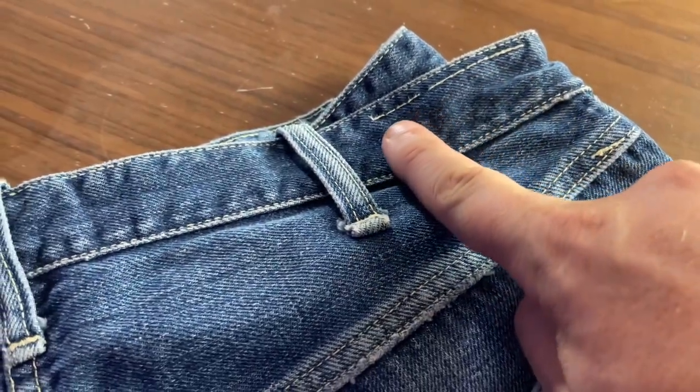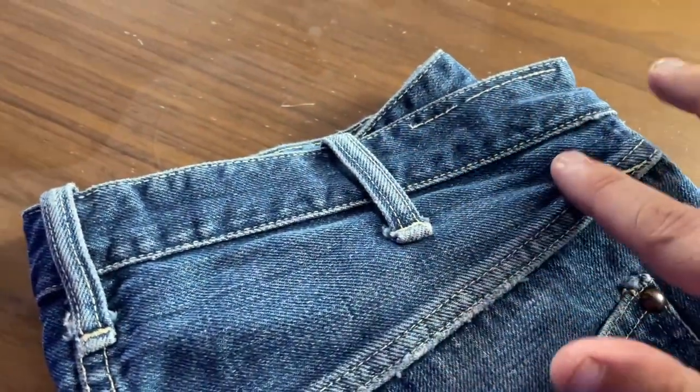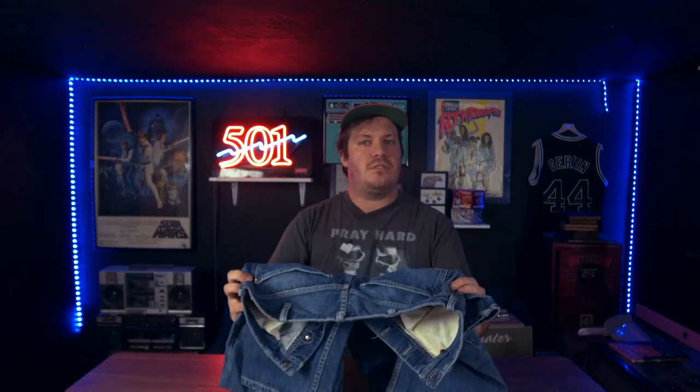Up in the top corner you can see some stitching where a patch would have gone — just like Levi's, Foremost had a leather patch in the corner, though this one was obviously removed. They also transitioned to a paper patch later on, roughly around the time Levi's did. A lot of these in-house brands for box store companies would basically watch what the major brands were doing and copy them in a cheaper way, so the transitions of the major brands somewhat correspond to these in-house brands.